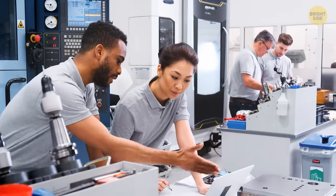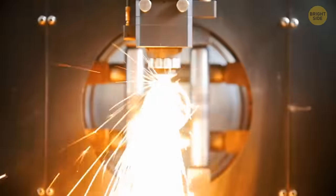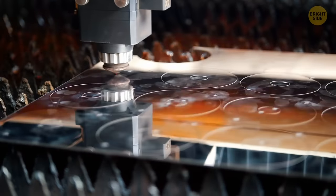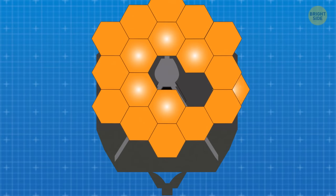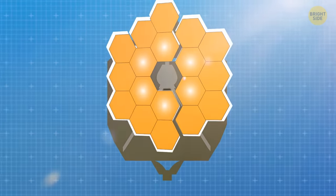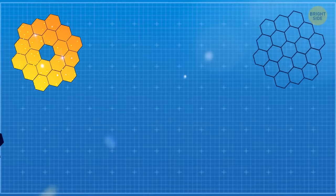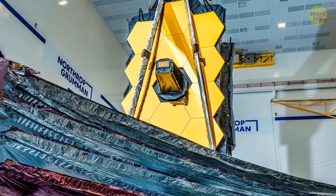But first, the engineers must get, or acquire, that spot of light. To get a spot of infrared light, the 18 hexagonal mirrors had to be unfolded from their position inside the Ariane rocket that sent the Webb into space. Once the mirrors have unfolded, their positions must be adjusted to microscopic level accuracy so that all 18 mirrors produce a single image. Several tiny motors are attached to each mirror segment to make these adjustments.